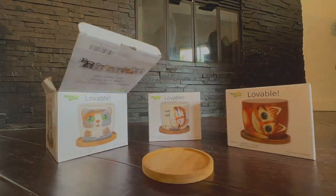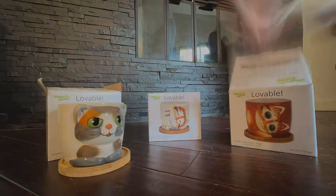Meet my new window pets: Sugar, Barney, and Sebby.